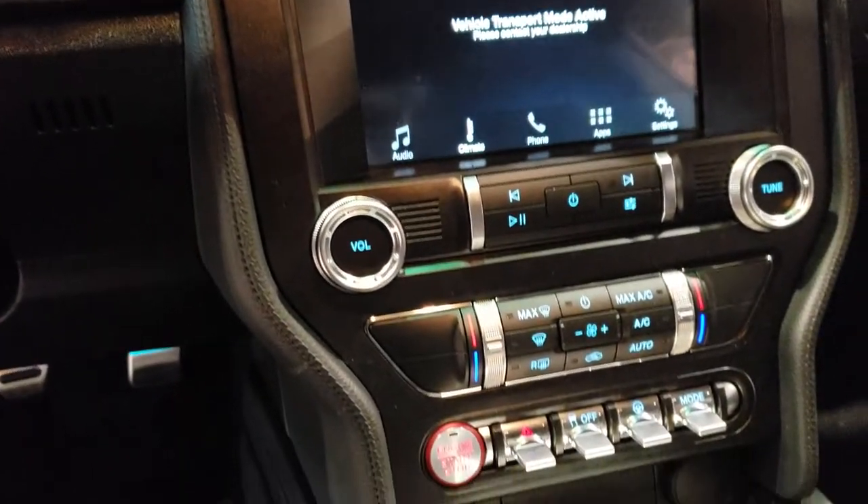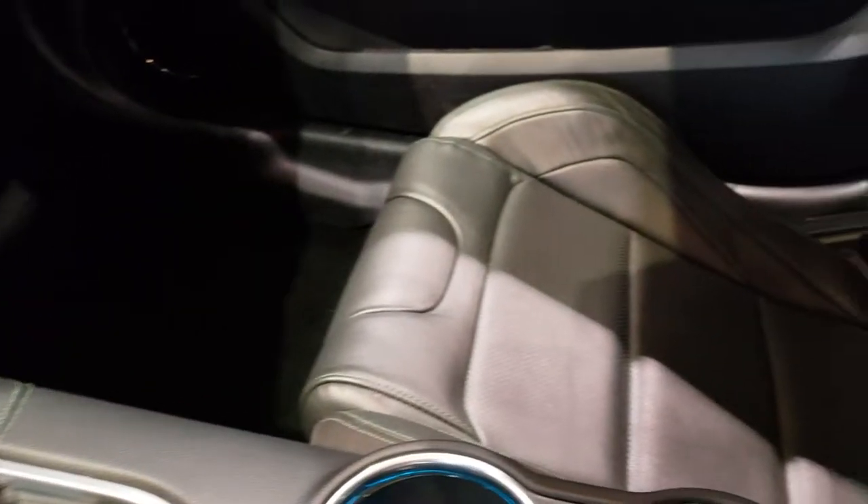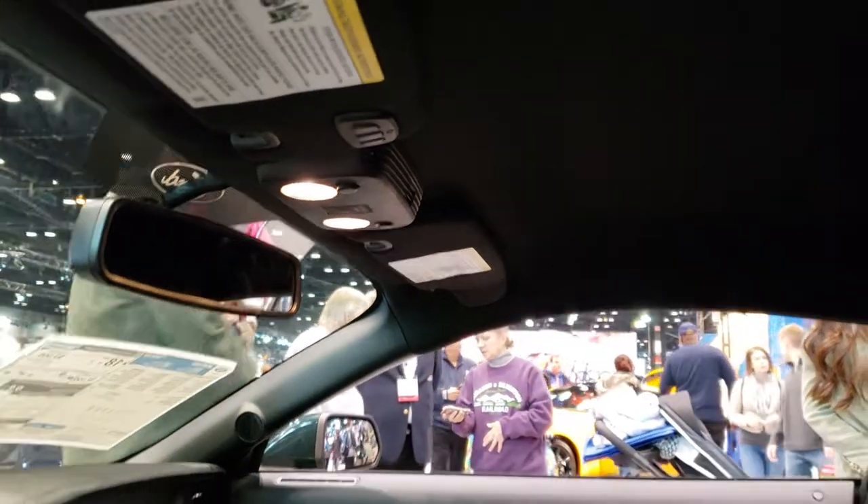Definitely a cool Mustang. The instrument cluster is all digital. It has the SYNC touch screen, push button start, and it is a 6-speed manual — they take the shifter knob off at these events so people don't steal it. Really cool inside, and up here we have HomeLink and the map lights.